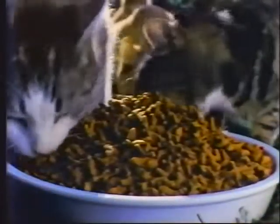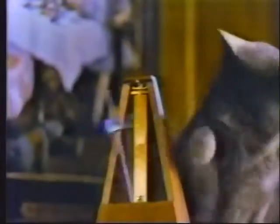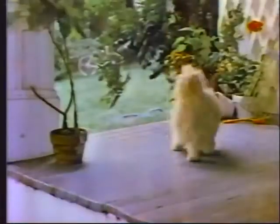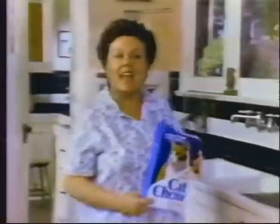Your cat is your friend, and he depends on you to take good care of him. Purina Cat Chow. He depends on me for loving care, and I depend on Purina Cat Chow to give him great taste and nutrition. You can depend on Purina Cat Chow.